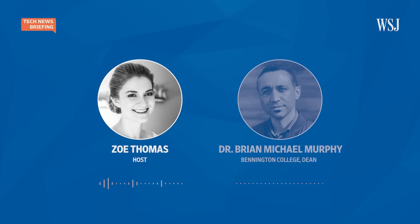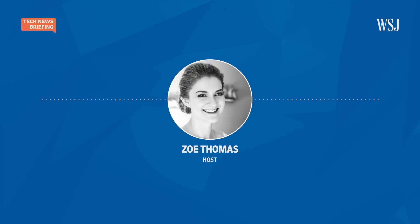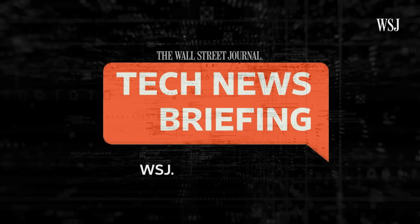Dr. Brian Michael Murphy from Bennington College, thank you so much for joining us. Thank you for having me. And that's it for today's tech news briefing. If you like the show, how about leaving us a five-star rating and telling a friend about it? And if you want more tech news, check out our website, wsj.com. I'm Zoe Thomas for The Wall Street Journal. Thanks for listening.